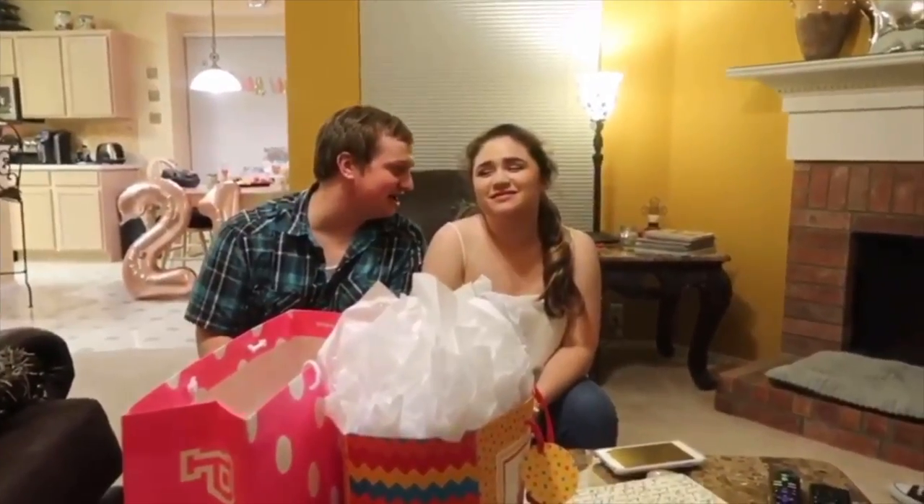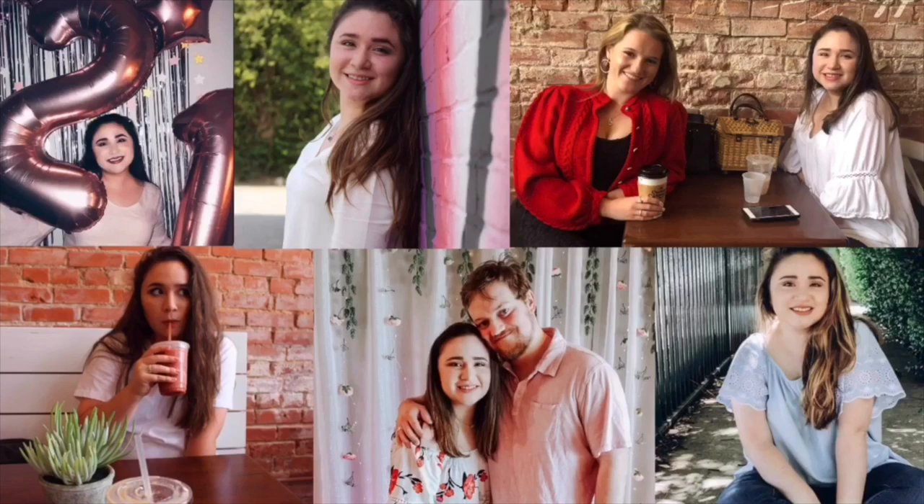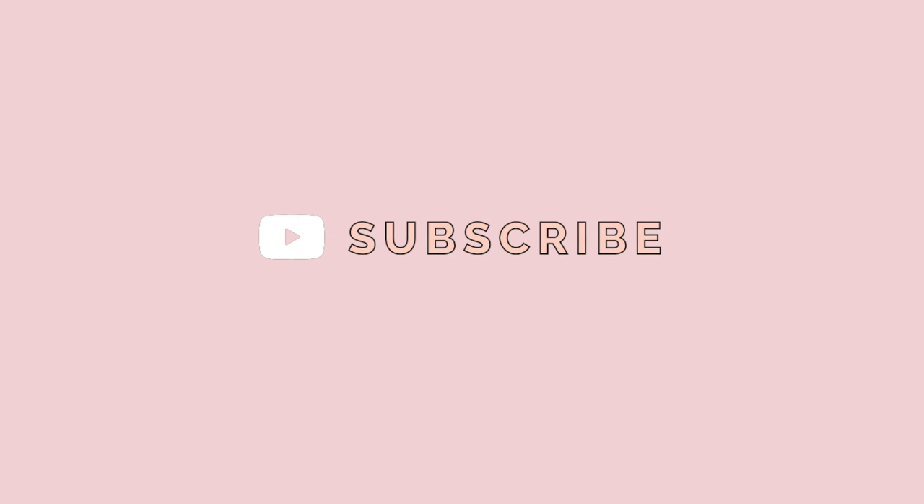Hey guys, this is Isabella, welcome back to my YouTube channel, Life, or welcome if you're new here.